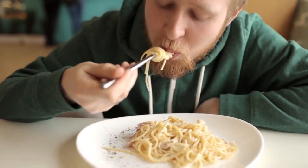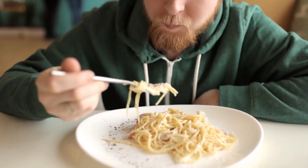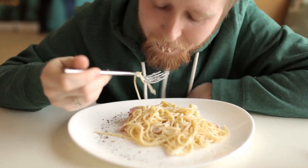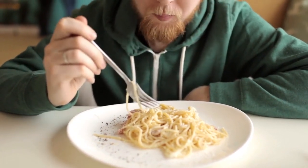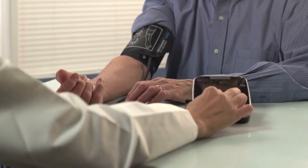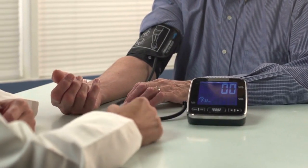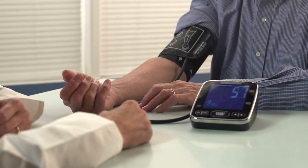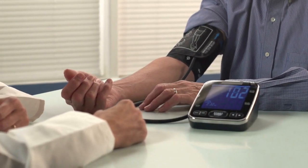The ketogenic diet stands apart from other dietary approaches due to its unique focus on carbohydrate restriction, high fat intake, and the metabolic state of ketosis. While the keto diet has gained attention primarily for its potential weight loss benefits, it may also offer advantages in blood sugar control, inflammation reduction, and cardiovascular health.